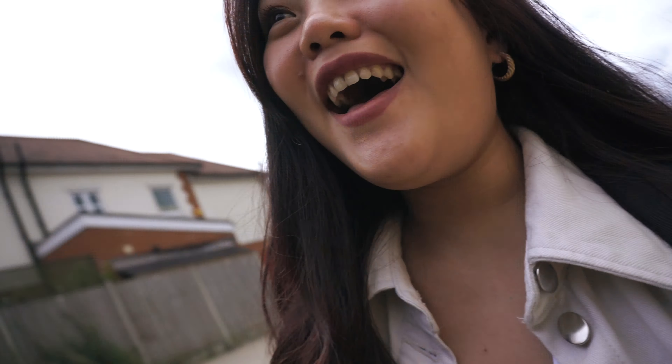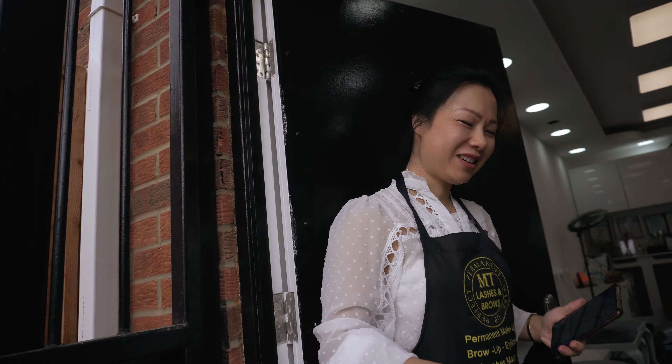I'm excited and nervous at the same time. Me and my sister made our journey from Wilson Green to Upminster. I was having my first microblading session while she was having her top up. We just arrived and I don't know what to expect, but I'm nervous.